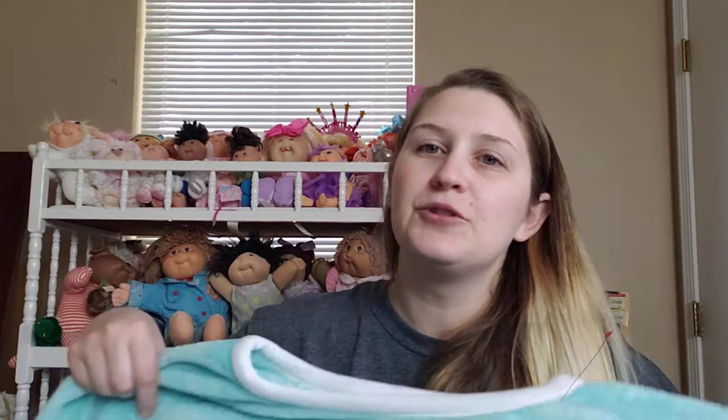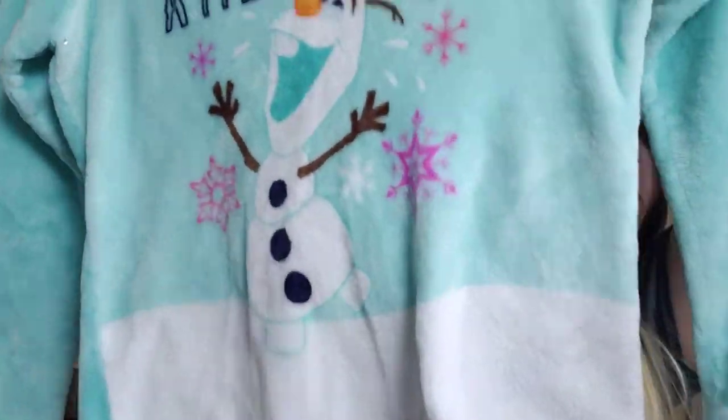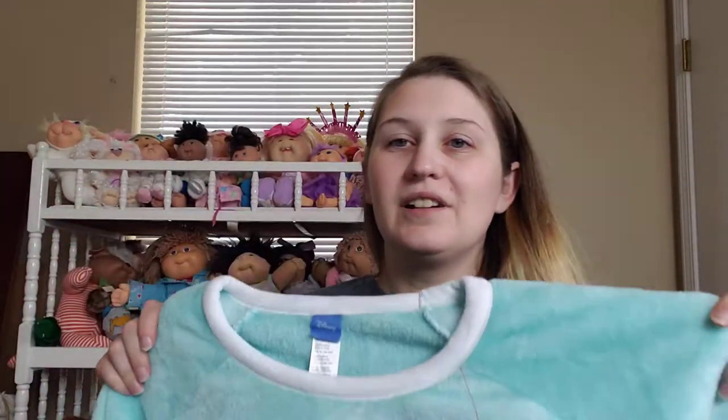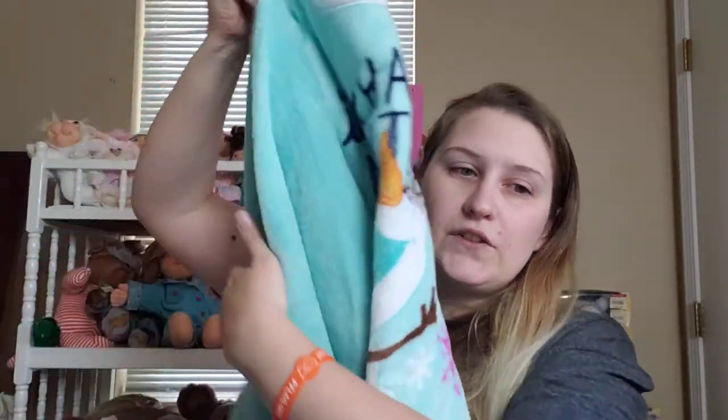And then I got something for my sister — I always pick up the Disney stuff for her, she loves Disney. I found this over in the pajamas. It's Olaf and it says 'I'm having a meltdown' and it's this plush kind of sweatshirt. I just thought it was cute. I love the color. It was a red tag and red tags were half price so it was like $1.50. So I picked that up for her, sent her a picture, and was like 'hey would you like this?' and she said true.